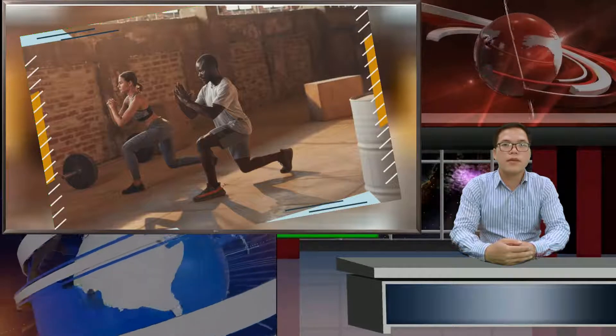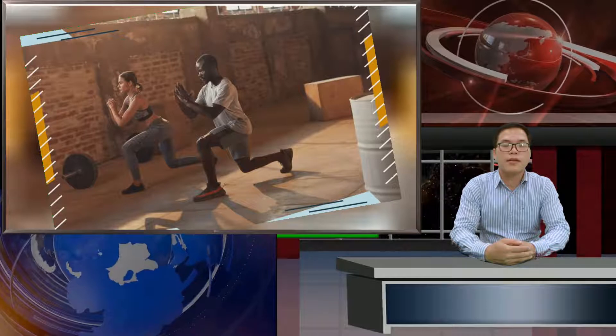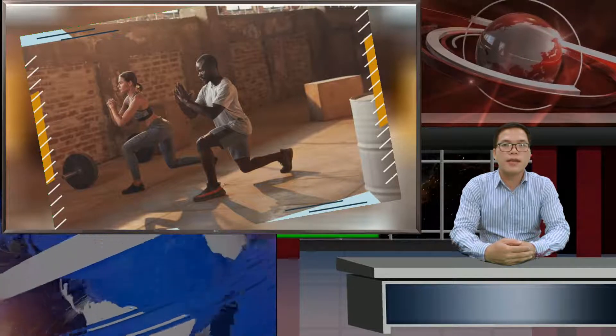Seeing as your legs comprise literally half your body, there are a lot of individual muscles, so we won't get too granular in this anatomy lesson. But it's important to know the different muscles of your legs, along with their basic functions, so you can target and train them accordingly.